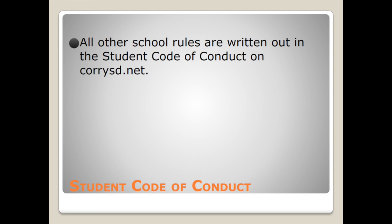All other school rules are written out in the student code of conduct, which is posted on our website. Thank you, and have a good day.